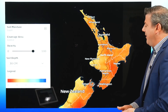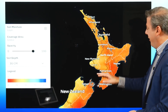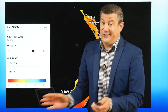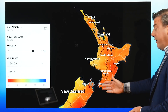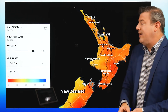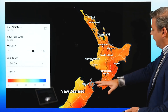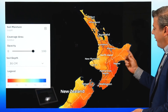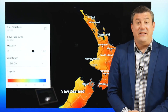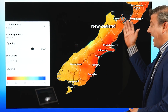Soil moisture levels in the North Island at 30 centimetres deep — what we're seeing is a lot of orange and yellow on the map, so you're around about 50% to 0% of your normal moisture levels. It is pretty dry. Many places in the eastern North Island are probably the driest compared to other parts. We're noticing certainly in central and southern parts of Hawke's Bay that that region is particularly dry.